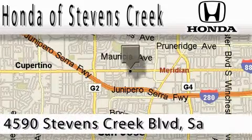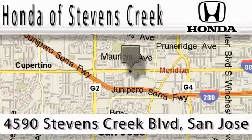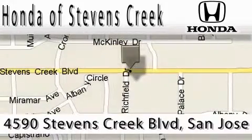Honda of Stephens Creek is located at 4590 Stephens Creek Boulevard in San Jose. Our main objective is to make your experience at our dealership a satisfying one, whether it's for sales, service or parts.